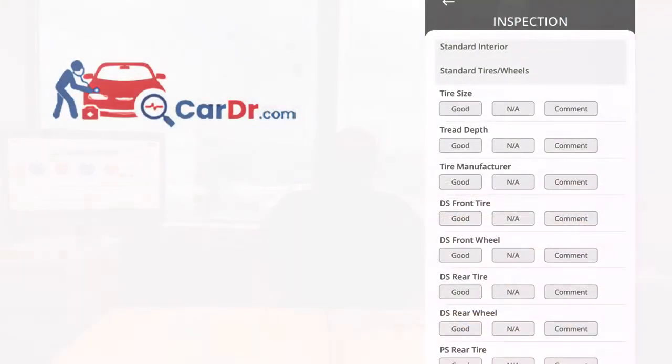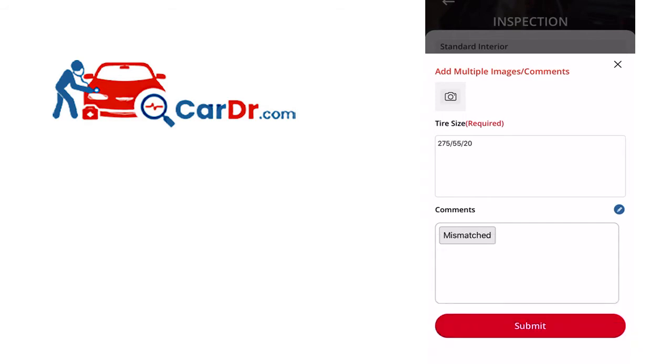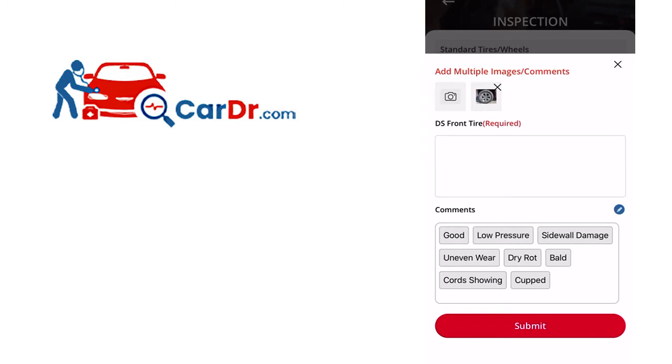The same idea applies when entering the manufacturer and tire size. Don't forget to also look for uneven tire wear, sidewall damage, and dry rot. As far as the wheel, note any damage including curb rash, gouges, paint issues, and missing lug nuts.